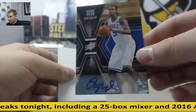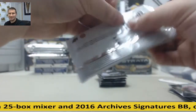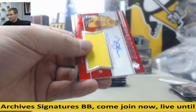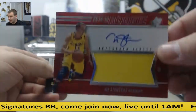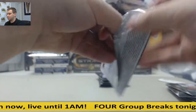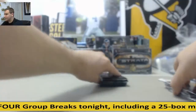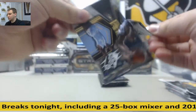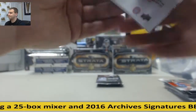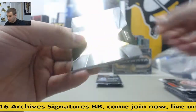Rodney Hood, autograph, not numbered. Jersey Autograph, Nick Stauskis, to 499, Red. Magic Johnson, to 799. Die Cut, Alfred Payton. Dario Sarek. Bill Russell, 799.